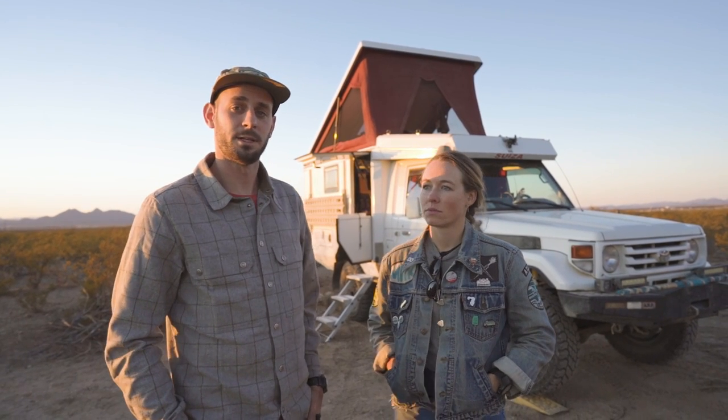Hi, my name is Aiden Klemenko. I am a photographer and filmmaker, and this is my 78 series Toyota troop carrier. This vehicle has some interesting history.